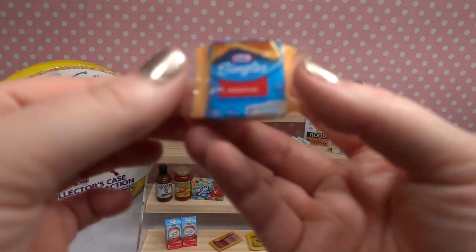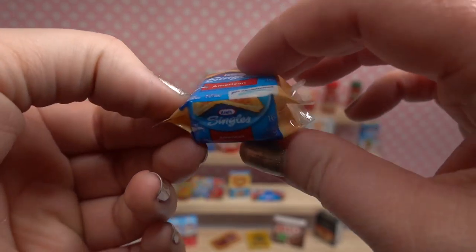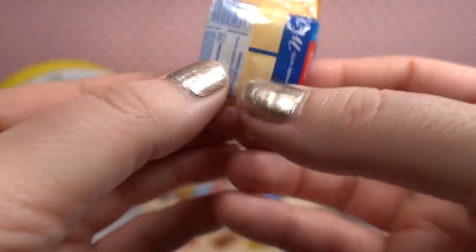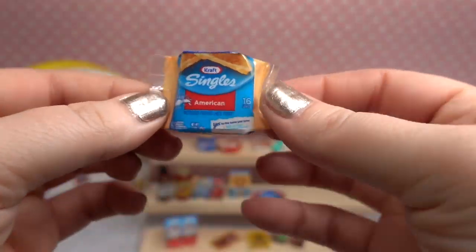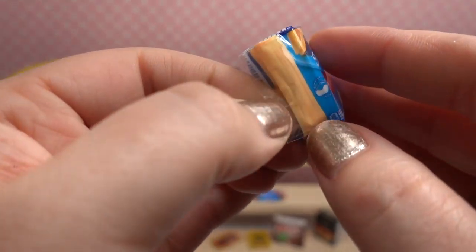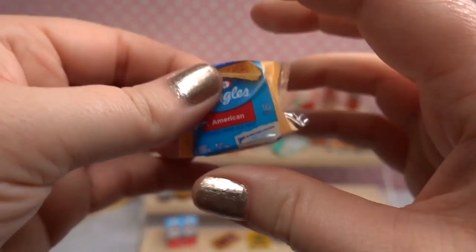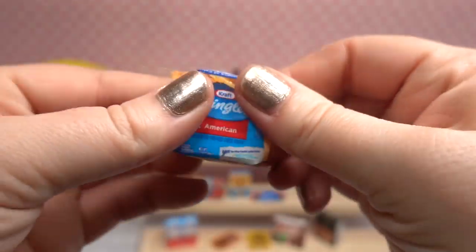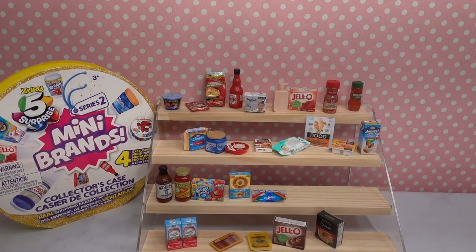Oh look at that — we have a very cheese-themed ball today! This is Kraft Singles with an American cheese label, the little UPC code, ingredients, and nutritional facts. It definitely looks kind of clear so you can see where the American cheese slices are — you can see the little individual slices. The details in these are so cool. It is so squishy. We got two cheese items in that ball — that's so fun!